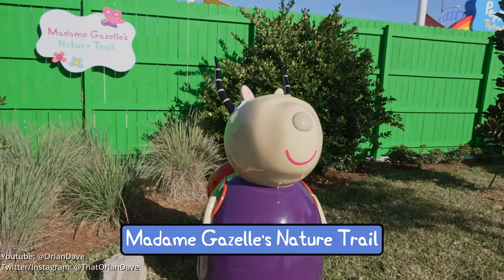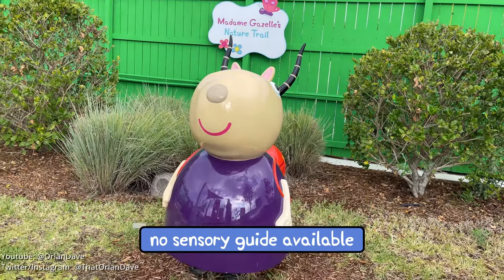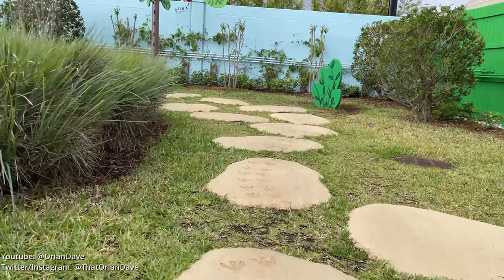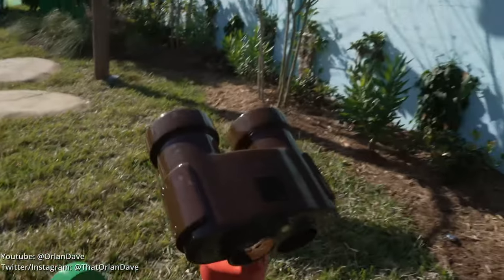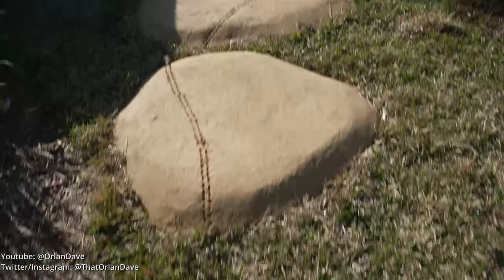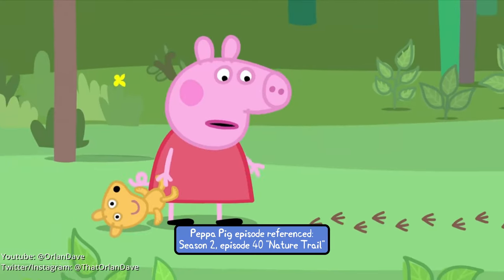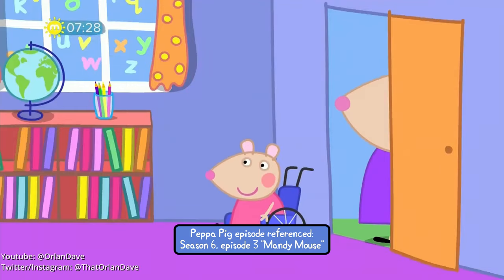Madame Gazelle and Mandy Mouse are going on a nature trail — do you want to join them? Can you see the footprints on the ground? Let's follow the footprints and see who made them. There's a pair of binoculars over here. The footprints turn out to be made by ants. Peppa has found some footprints — whose footprints are these? Mandy Mouse!